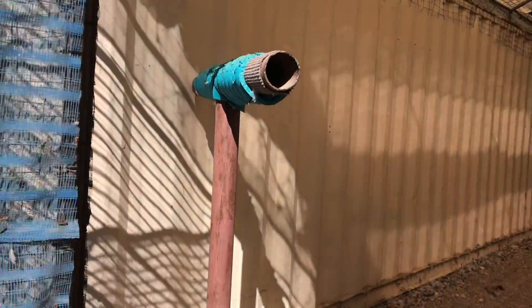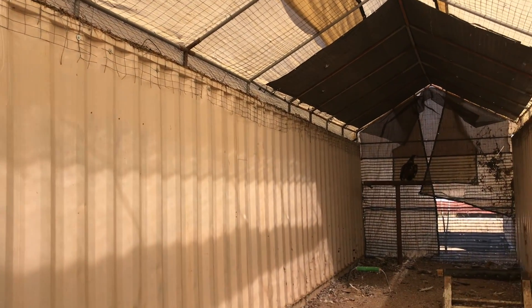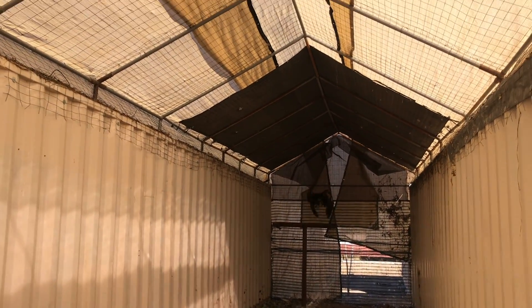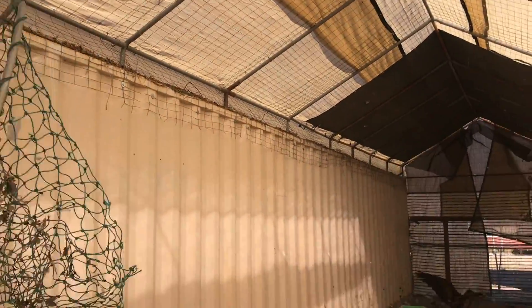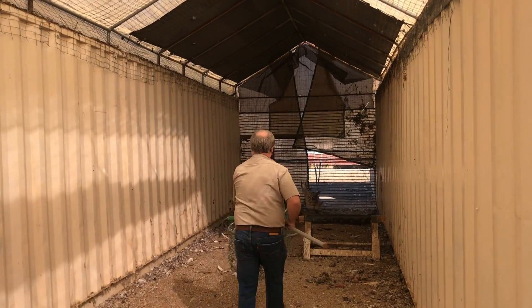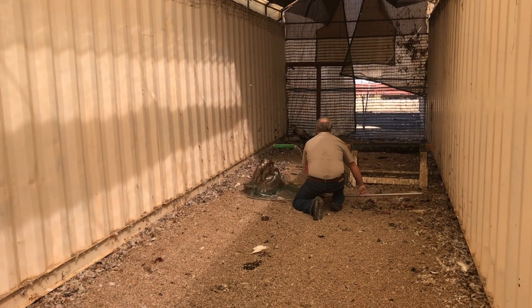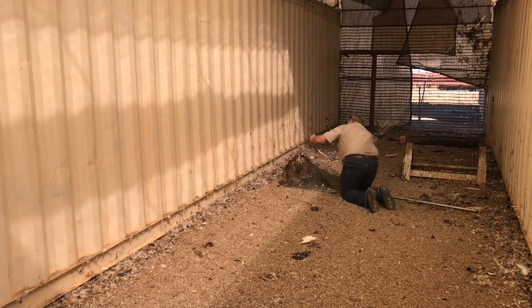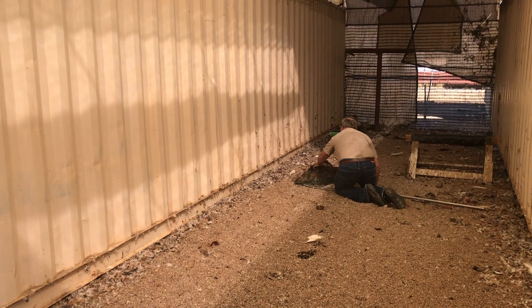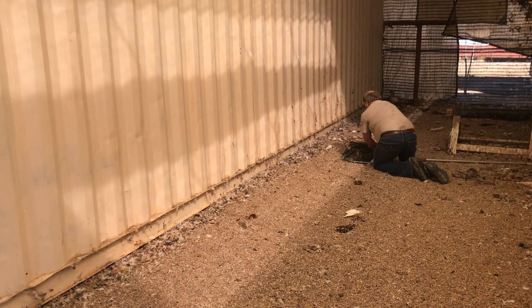Here's our friend up on the perch. We're going to come in here and see if we can grab him up real quick. As you can see, he's flying quite well. There we go. We've got you, sweetie. You are ready to go.